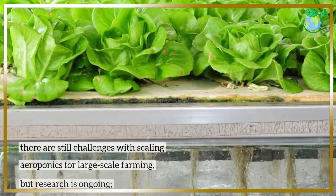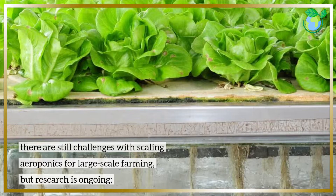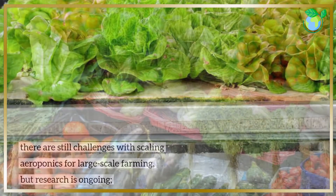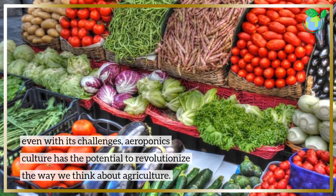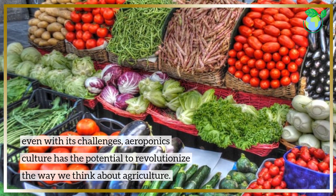There are still challenges with scaling aeroponics for large-scale farming, but research is ongoing. Even with its challenges, aeroponics culture has the potential to revolutionize the way we think about agriculture.